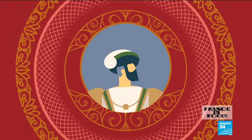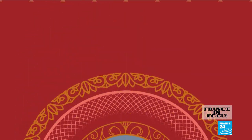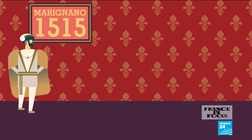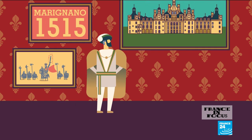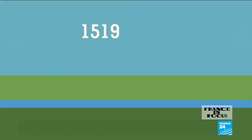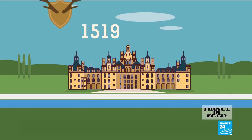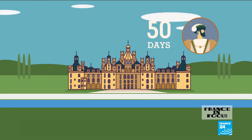Dreamt up by King Francis I, how did Chambord become a Renaissance icon? In 1515, after his victory at Marignano, the king ordered the edification of a new royal residence — a showcase of his power. Four years later, the builders got to work. Originally conceived as a hunting lodge, the edifice was only used by the king a grand total of 50 days.